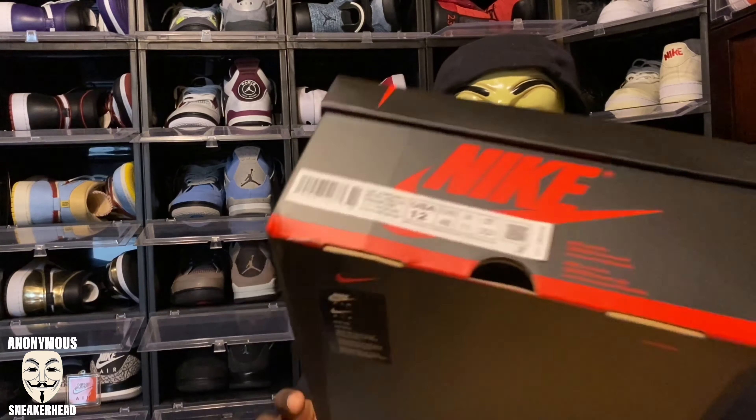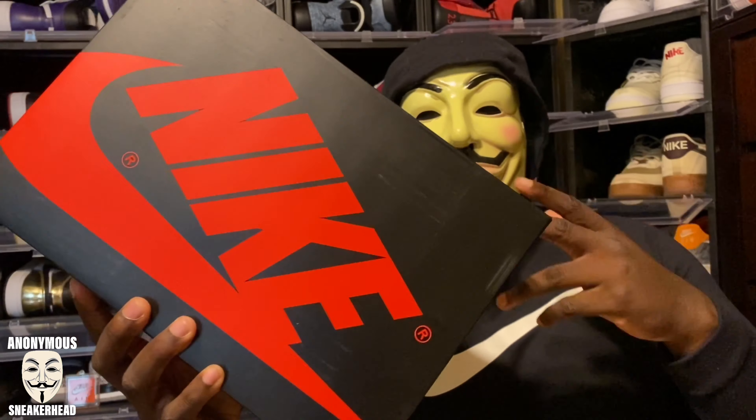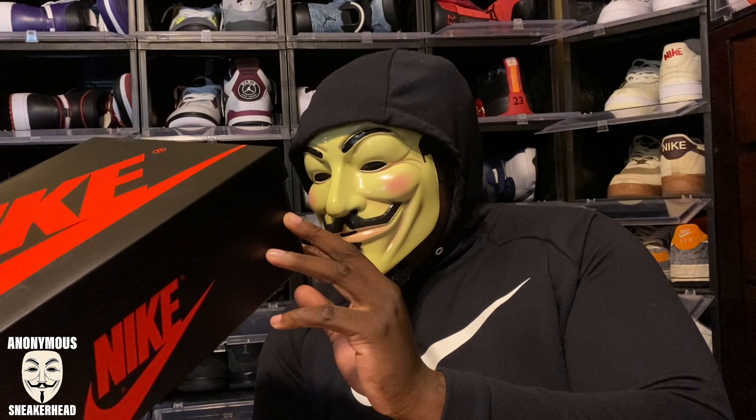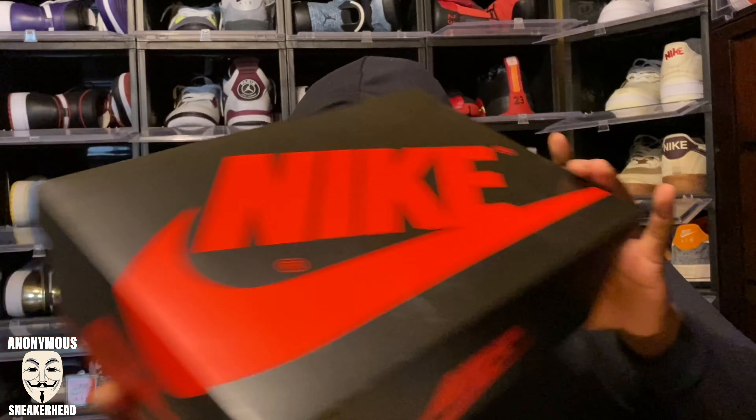You saw the title, you saw the thumbnail, you know what it is. Here is the box — everyone knows what it means when you see one of these boxes. It is an Air Jordan 1 box. In this box we have an Air Jordan 1 Retro High OG, and the colorway is black, smoke gray, and white. This is a size 12, so it is my personal pair. Here it is — the Air Jordan 1 Shadow 2.0.